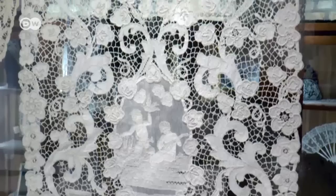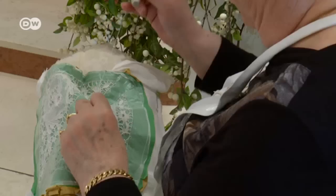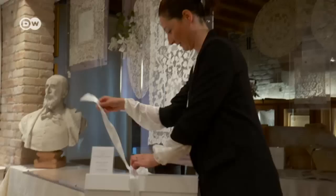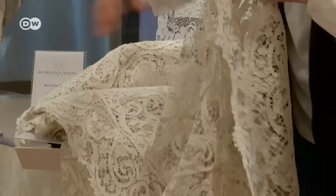Burano is also known for its hand-tatted lace. These types of floral patterns and textured embroidery are typical of Burano lace, which enjoys a long tradition here. Today, just a few women still practice this craft, like this lace maker in a specialty shop. But hand-tatted lace has its price — like this tablecloth, which took 20 lace makers two years to make.